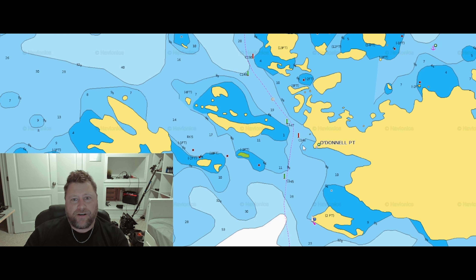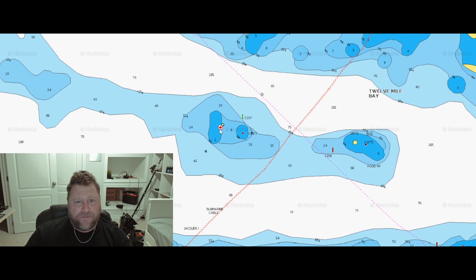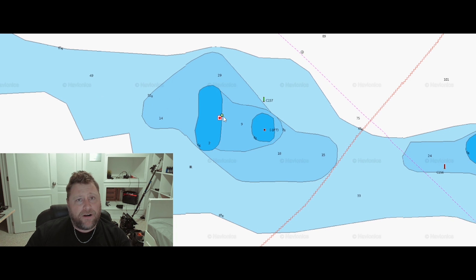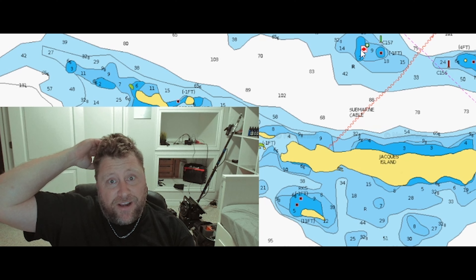Someone's even got a pin on this on Navionics — right here on shoal C157, the green marker at 12 Mile. Go check it out. And whoever's putting public markers like that on Navionics, I'd definitely check your settings — you don't want to be sharing that kind of stuff.